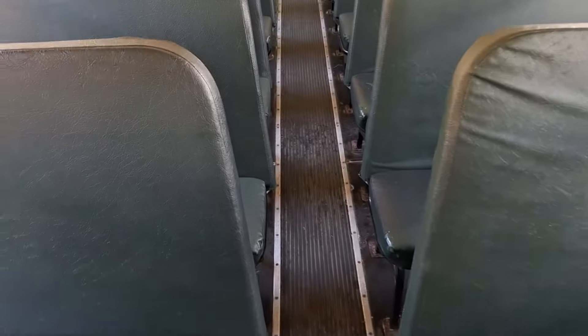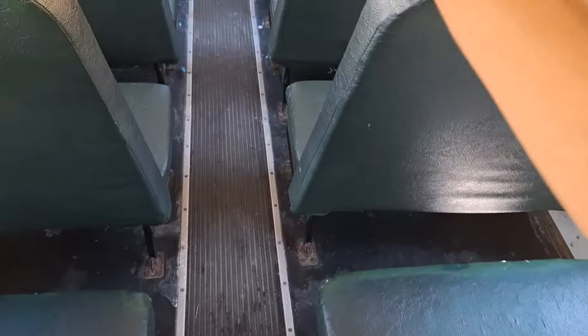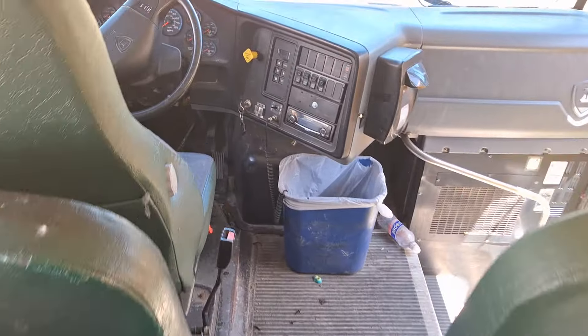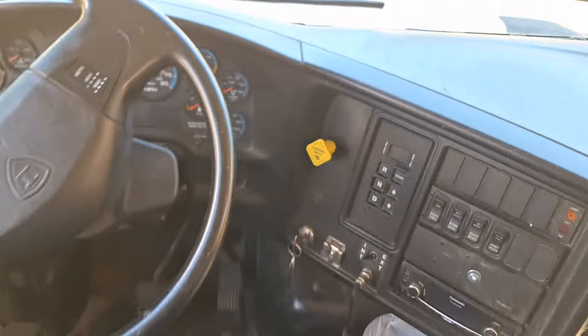Green seats, black floor. I probably would have done blue seats and blue floor, or blue seats and black floor. I would have done one-piece floor - I don't know if that was an option back in '08, it might have been. Looks like an MD 3060 in here.